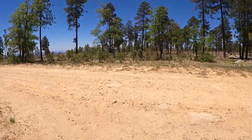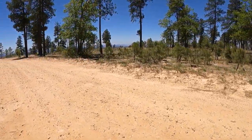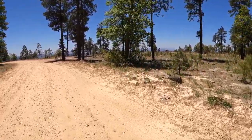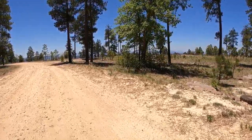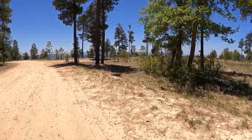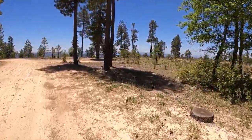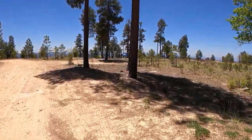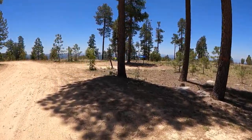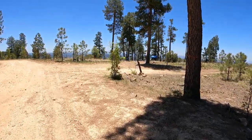So, Mogollon Rim — there's all kinds of camping back here, thousands and thousands of acres of forest land that you can camp on for free. I wanted to be on the rim side. The side I showed you is the north side of the road — that's not the rim side. The rim side is the one I'm showing you now, and this real estate you can never get. I was hoping to get one of these because I wanted to sit on the edge of the rim and look out, but it wasn't meant to be.